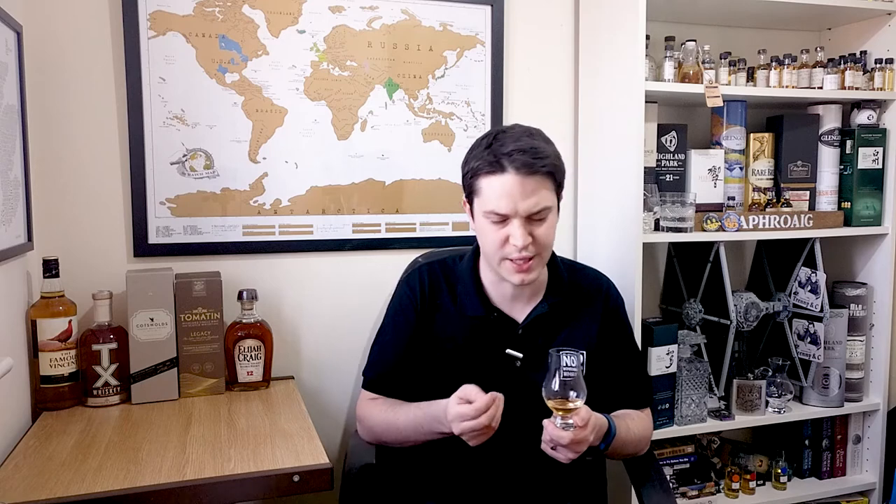Those oranges are just fantastic. The finish isn't massive — medium to short. The spice sticks around for a little bit, but not long. Makes you want to drink more of it, I guess.